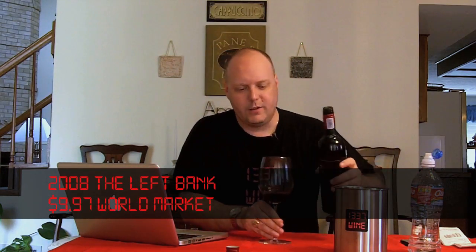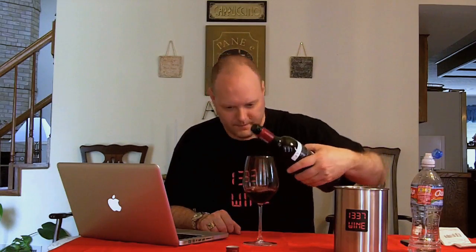It's called The Left Bank because it kind of evokes a little bit of the Left Bank of Bordeaux. It's a Cabernet Sauvignon based wine, which the Left Bank of Bordeaux is Cabernet Sauvignon based, whereas the Right Bank is Merlot based. It's also got Shiraz and Merlot — 66% Cabernet Sauvignon, 20% Shiraz, and 14% Merlot.